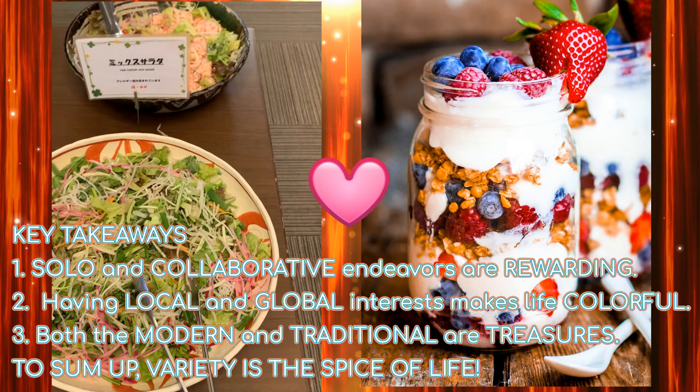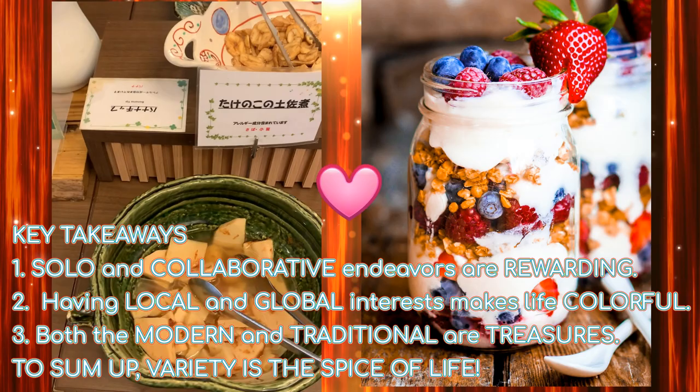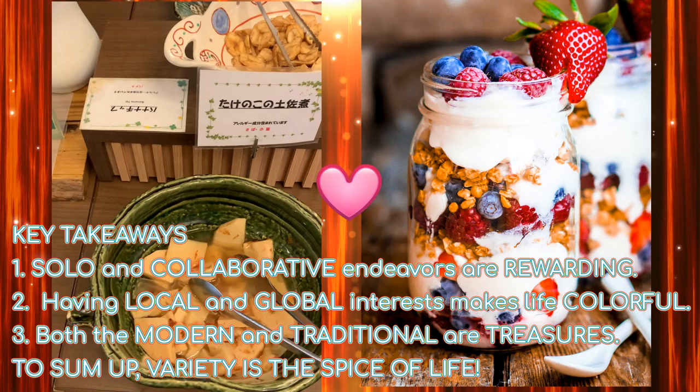Finally, these are my three key takeaways from learning about Ryo Ogawa and the work that he does in Anpachi and around the world. To sum up: variety is the spice of life. Thanks for listening, everybody. I hope that this inspires you to seek out the hidden treasures of public art near and far.